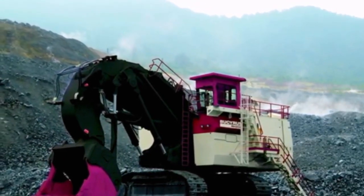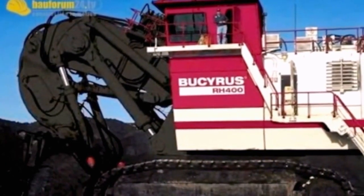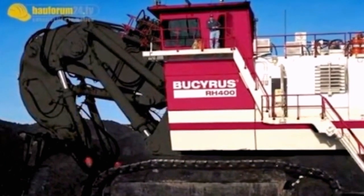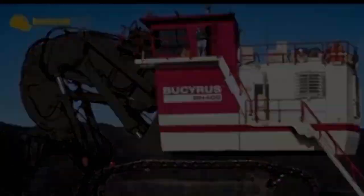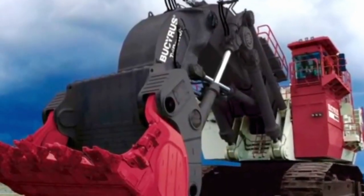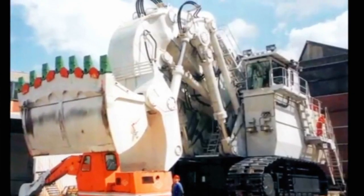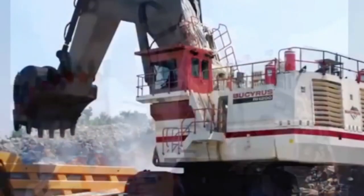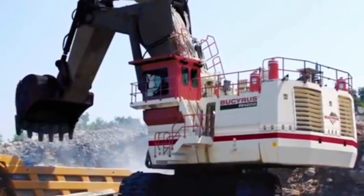The environmental considerations associated with the Bucerus RH-400 underscore the broader need for sustainable practices in the mining sector. Balancing the economic benefits of resource extraction with environmental responsibility is an ongoing challenge that requires collaboration between industry stakeholders, regulatory bodies, and environmental organizations to ensure a sustainable future for mining operations.